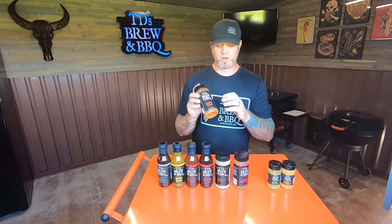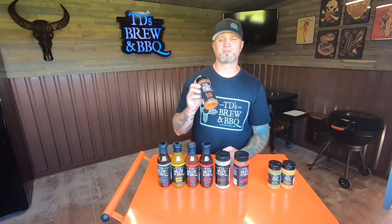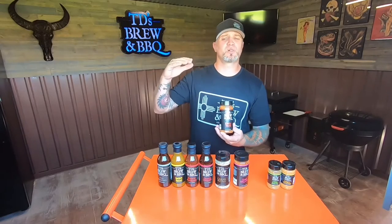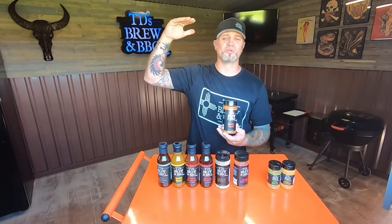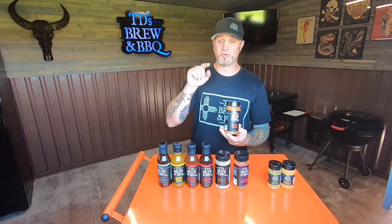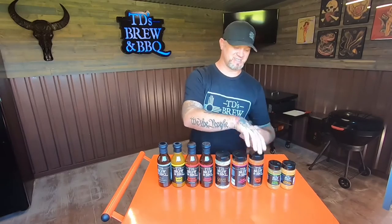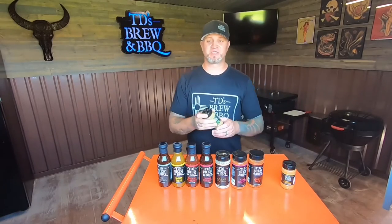One thing we do with the Zesty Taco: mix a few tablespoons into a bottle of ranch dressing — it takes those late-night pizza rolls to a whole new level. That's the Zesty Taco.